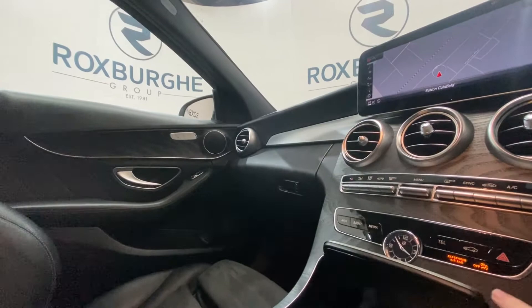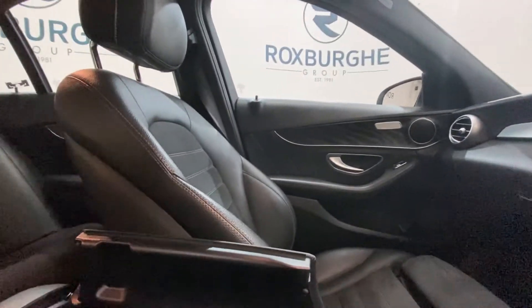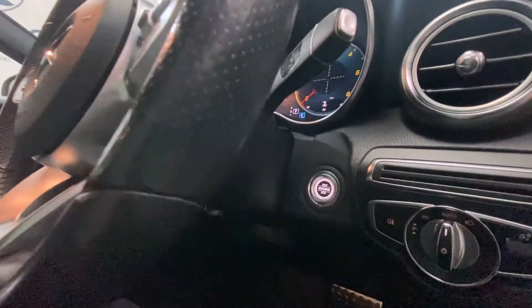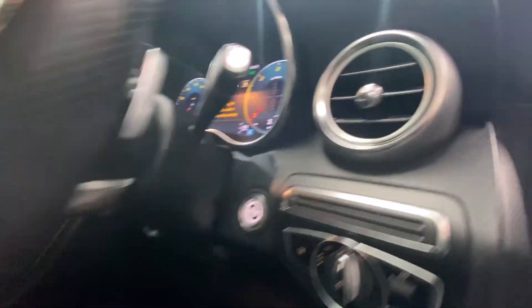There's a USB port hidden away just down here, as well as a little storage compartment, and then another storage compartment just behind. Media controls are mounted on either side of the steering wheel. Your start and stop button is also located behind the steering wheel, with more controls just to the side.